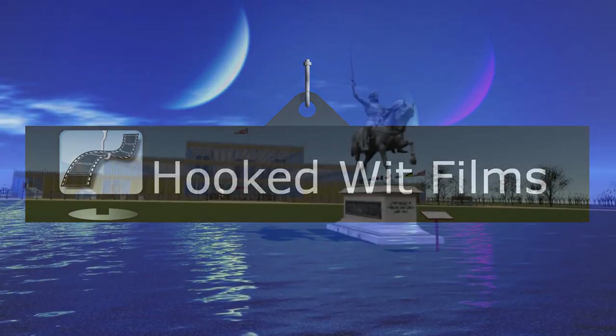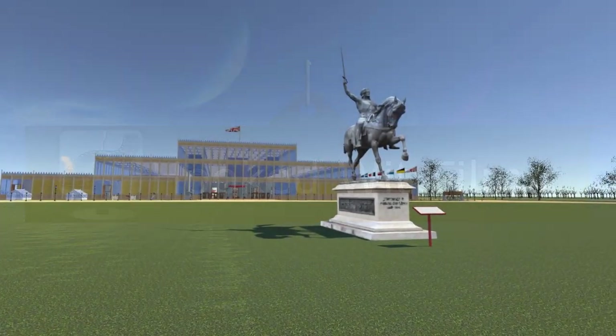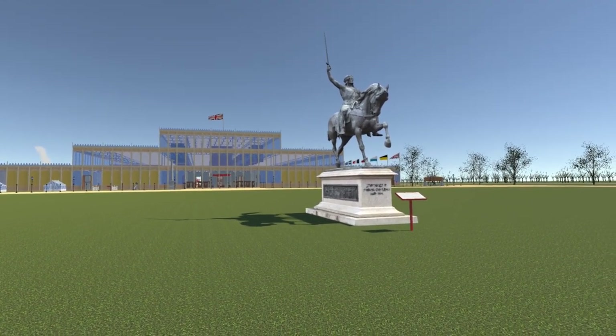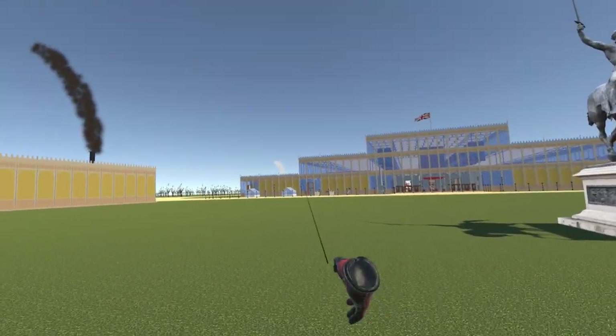Welcome to my video update on the development progress for the Steam VR simulation of the 1851 Great Exhibition. We start this update outside the western entrance of the Crystal Palace.